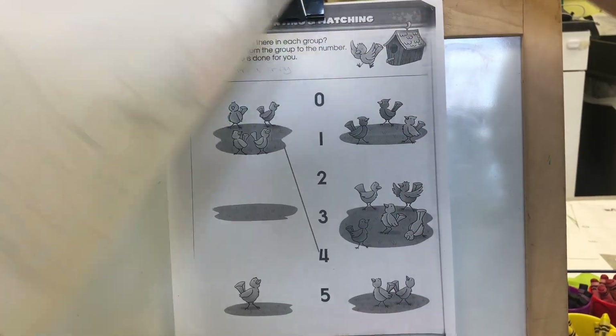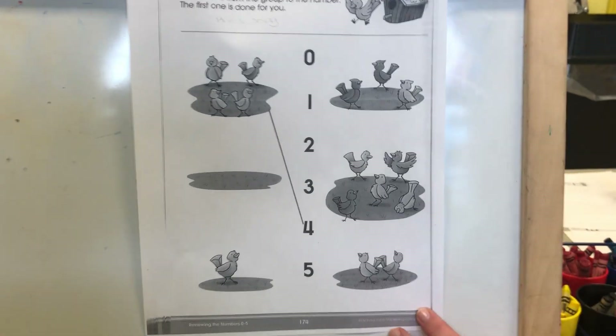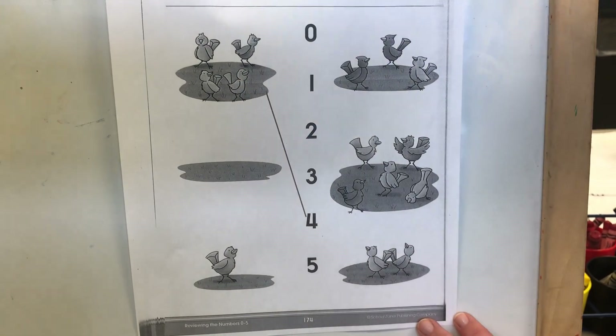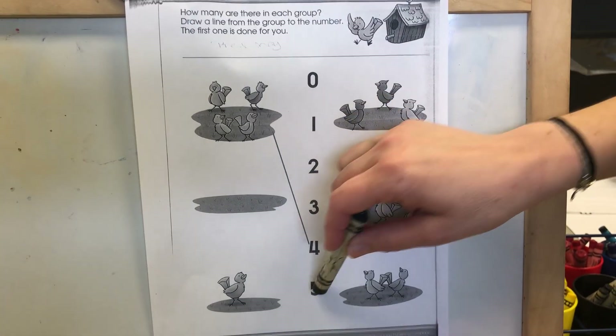And our last page is about counting. This one you might need a little help with from mom and dad, and that's okay. Here we have the numbers: zero, one, two, three, four, five.